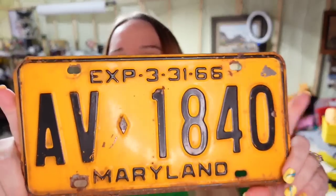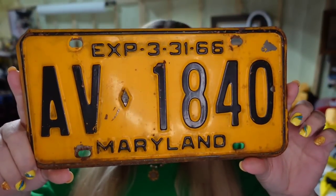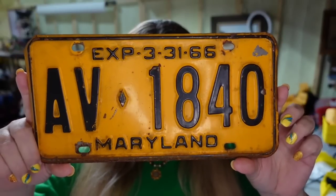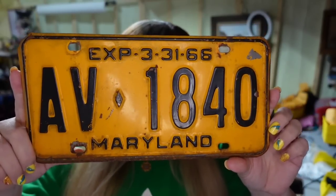Up next is a license plate — Maryland 1966. This one sold for $11. I paid a dollar each in a lot. This one took about two months to sell and is about an $8 profit. The buyer did pay $6 in shipping.